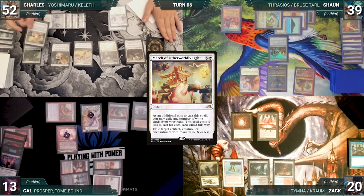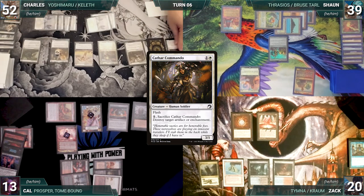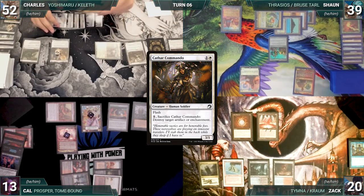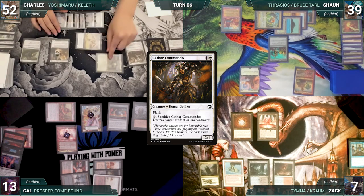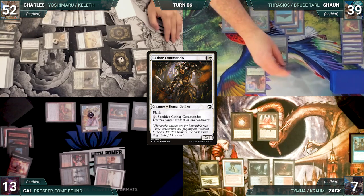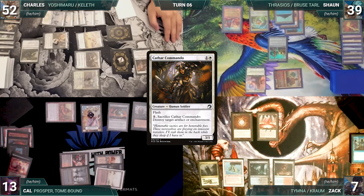Charles casts March of Otherworldly Light where X equals three, exiling Sean's Thrasios. He casts Cathar Commando and moves to combat. He attacks Zach with Serra Ascendant, Myrel, Yoshi, and Wingmare, and attacks Chandra with a soldier. Zach takes it all and Chandra dies. Charles gives the turn to Sean.